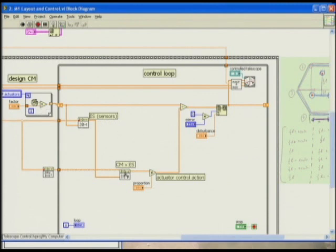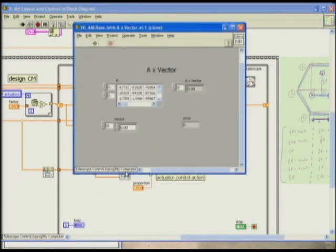At the heart of this control loop is this massive matrix-vector multiply — that's doing all the work. The computation is entirely in that one matrix operation. So we've shown that we can do the control in LabVIEW.